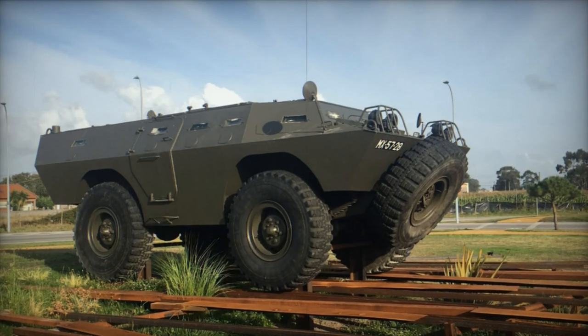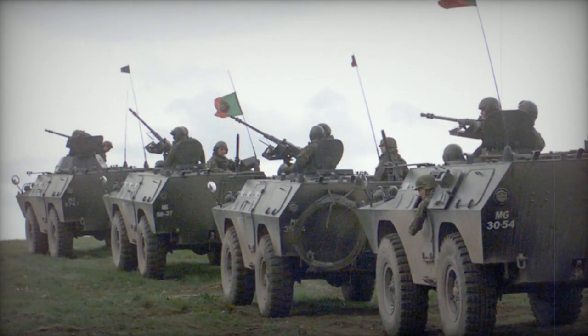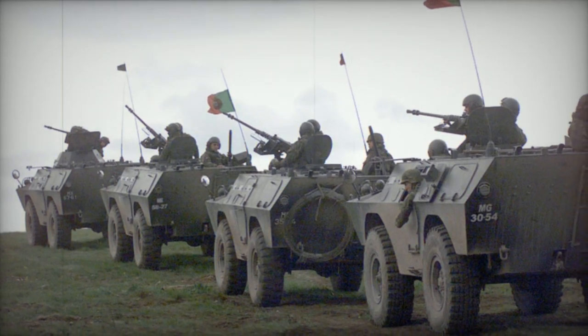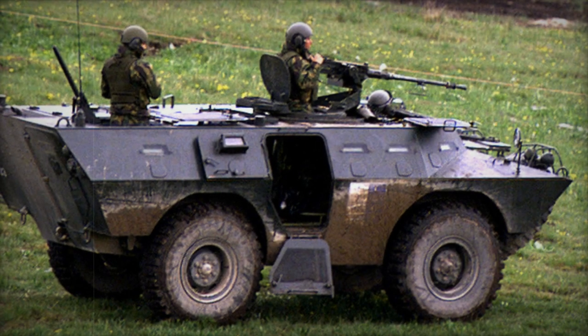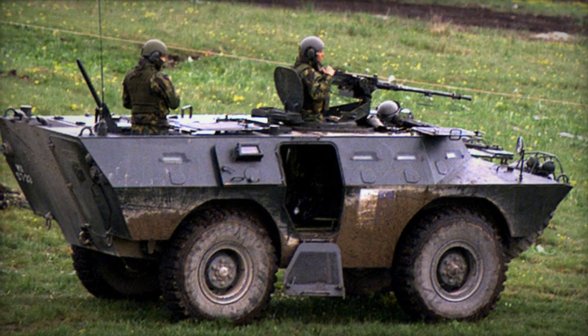The V-400 is a fire support vehicle fitted with a 90mm gun. The V-500 is a command vehicle. The V-600 is a mortar carrier equipped with an 81mm mortar and manned by a crew of 4. The V-700 is an ATGW carrier designed for anti-tank guided missiles such as Swingfire, HOT, TOW, or Milan.